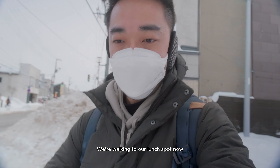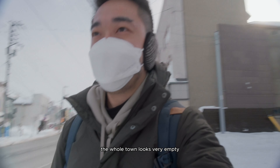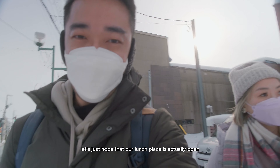We're walking to our lunch spot now. The whole town looks very empty, very aesthetic, very quiet. Let's just hope that our lunch place is actually open.